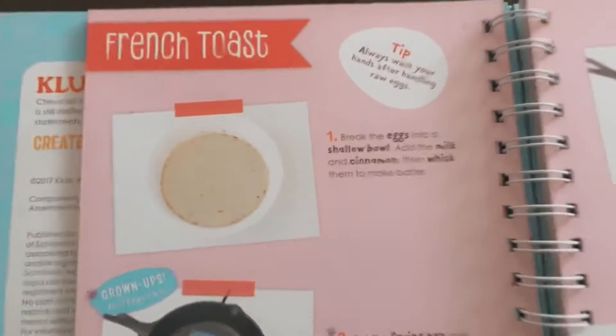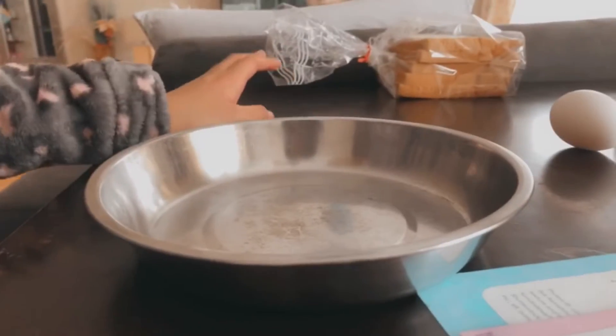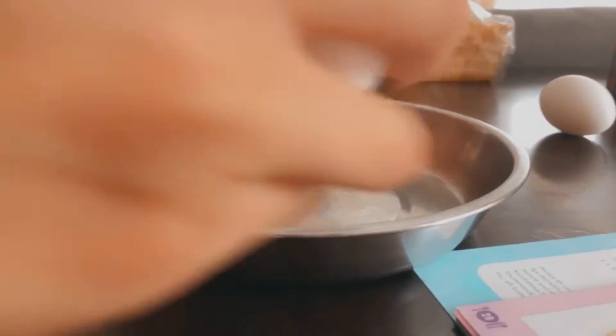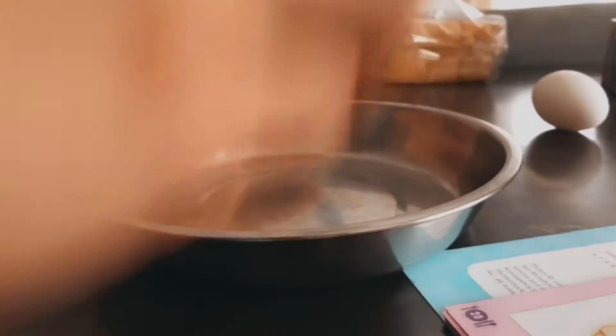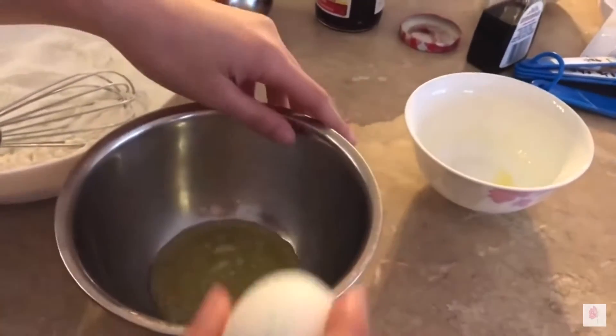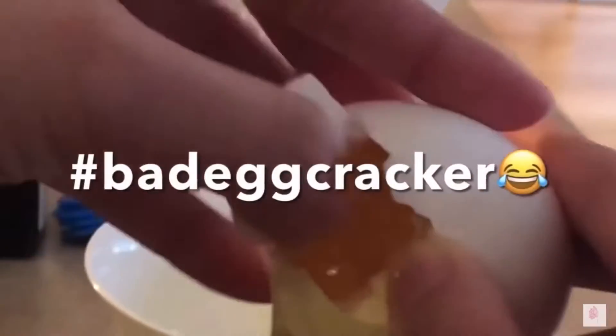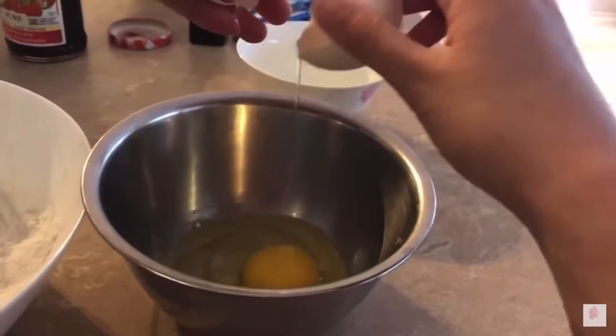First we need to break some eggs into a bowl. I'm actually a pro at breaking eggs. Can we replay the bad egg cracking moments from our other videos? Last time I just squished the egg to crack it, then I got it all over the floor and made a huge mess. I think I got an eggshell into it - eggs are so hard to crack.